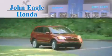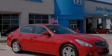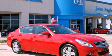Another fine vehicle offered by John Eagle Honda of Houston. This is a 2011 Infiniti G37.